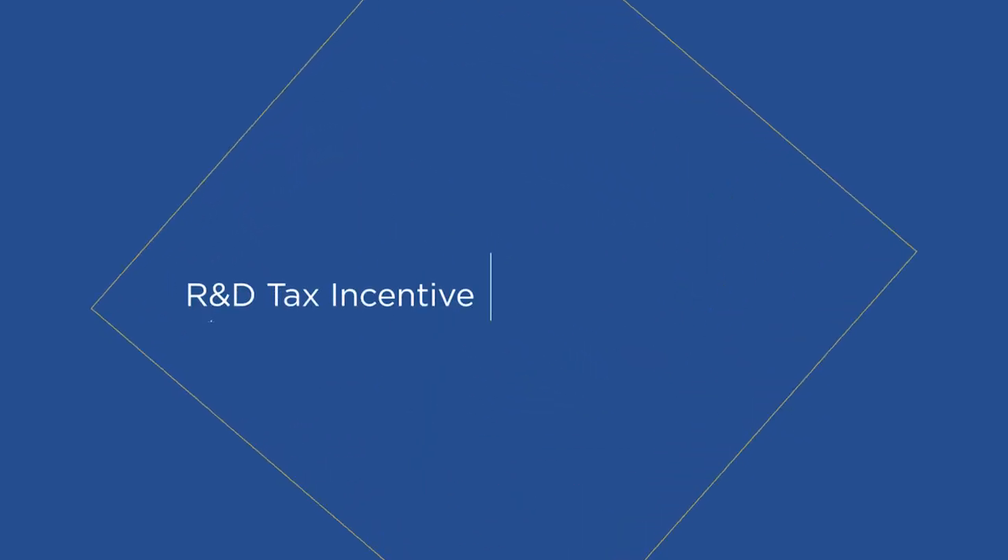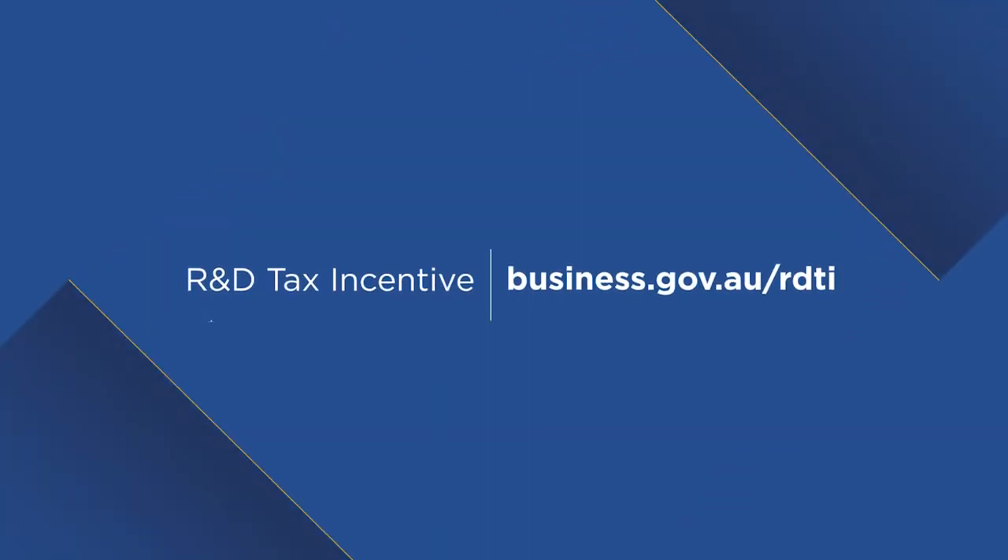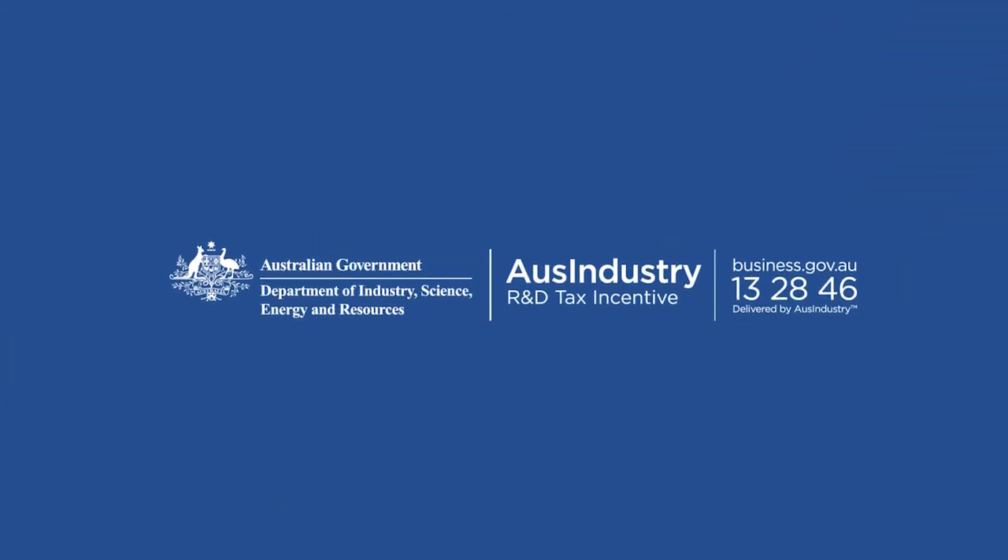For more information about the Research and Development Tax Incentive, including eligibility requirements and how to apply, go to business.gov.au or call 13 28 46.